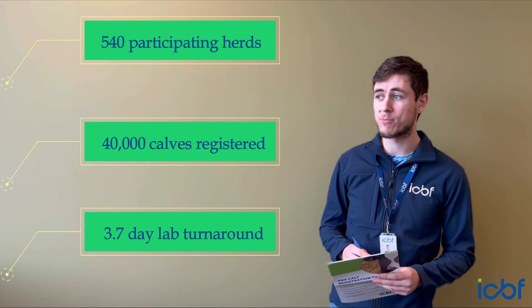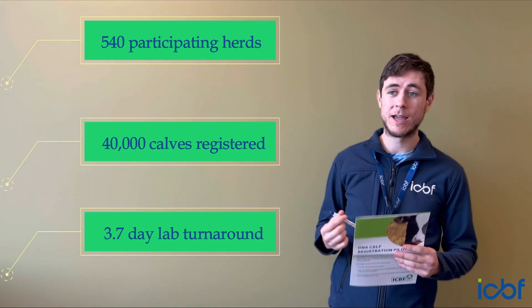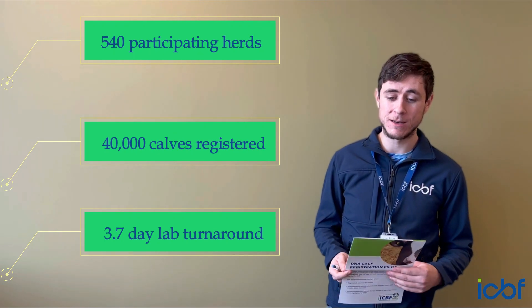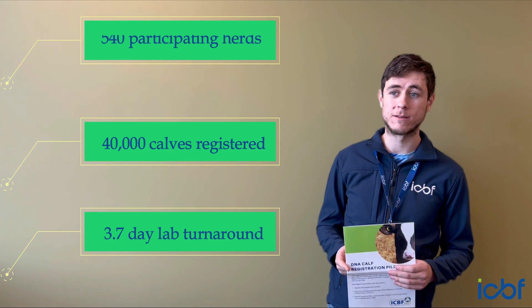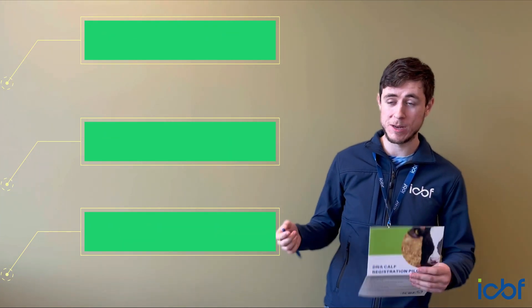The turnaround times were very impressive this year and we're really happy with them. The average time of samples spent in Weatherby's lab was 3.7 days. This is hugely important to the future of the program — we have to achieve these fast turnaround times as it bodes well for the scalability of the program.